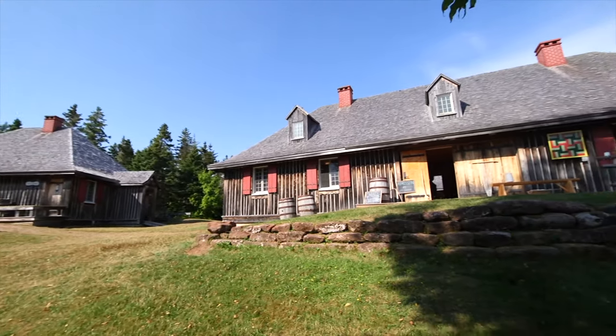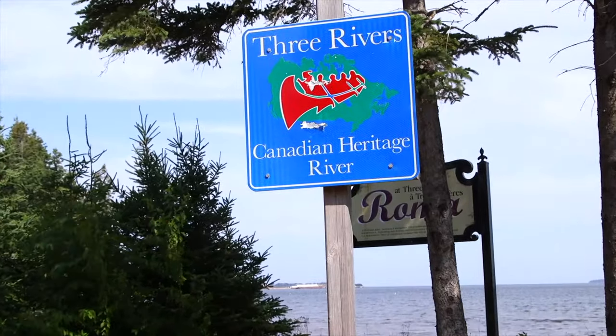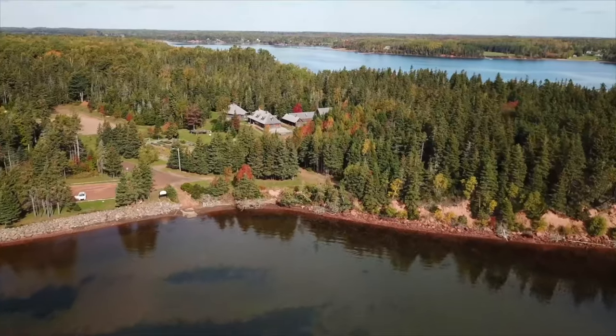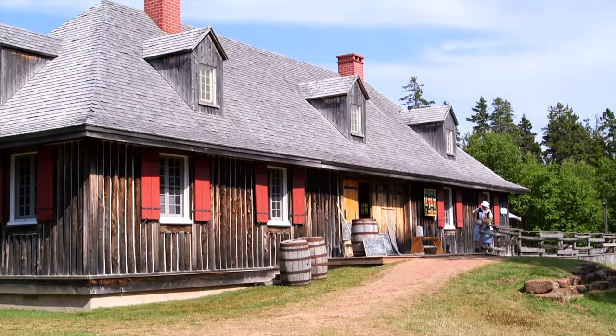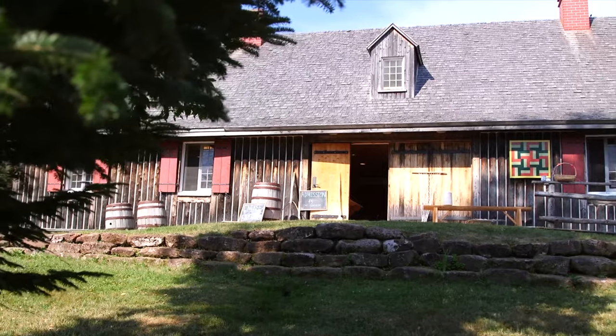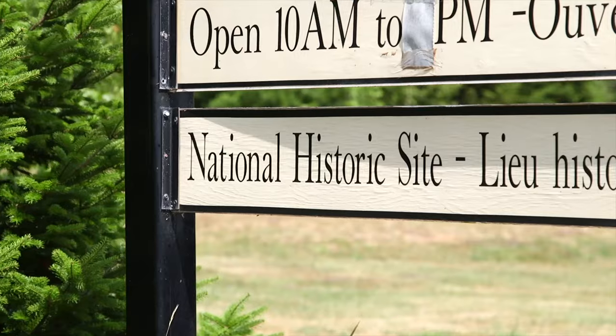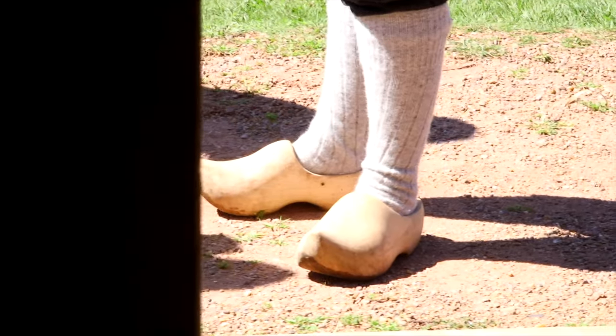Why Three Rivers? Because he was granted all the land that ran into the Three Rivers located here at Brudenel Point. When you arrive here, you step back in time to 1732 and you get to experience many of the activities and things that were done by Roma and the workers here at that time.